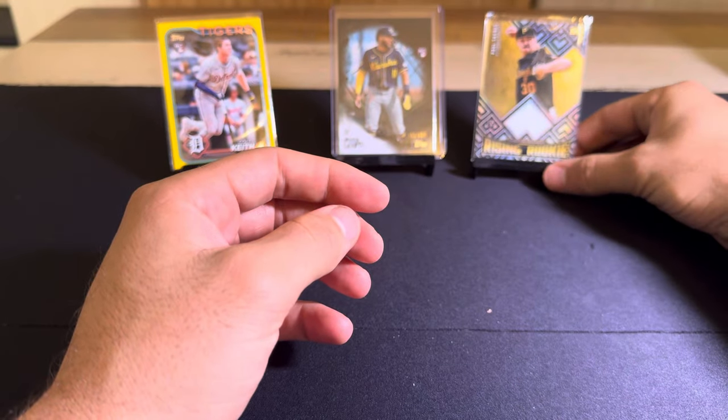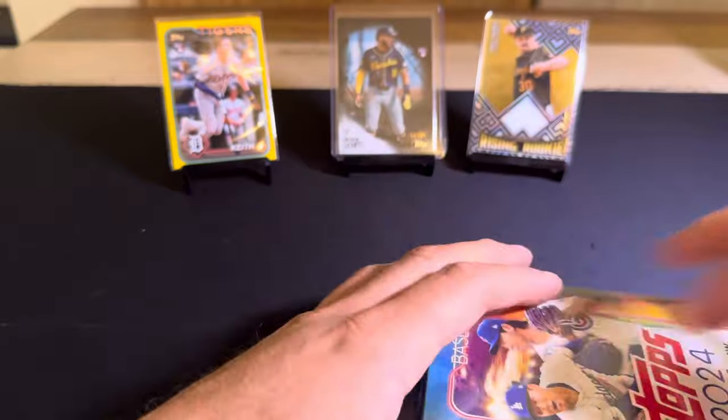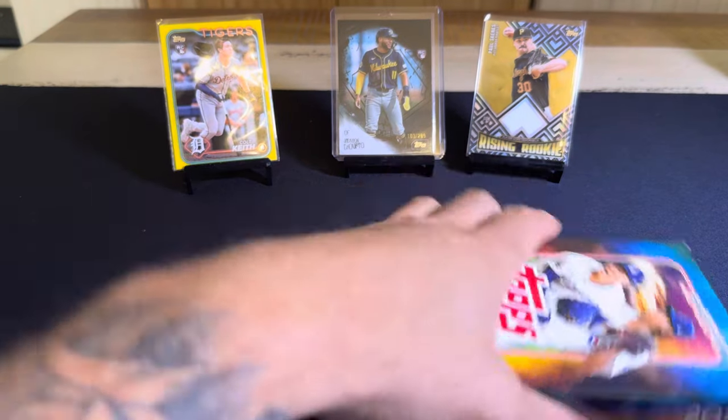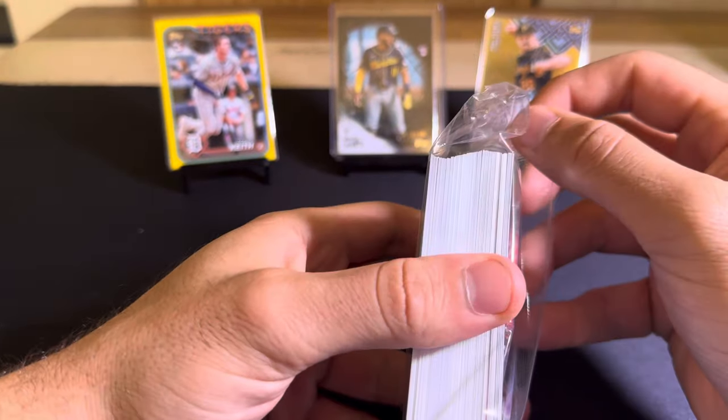There are some crazy bounties already coming out about his debut patch — 1 of 1 out of Chrome Update. The Pirates organization themselves put out a reward — like season tickets behind home plate for the next 30 years and a meet-and-greet and stuff.